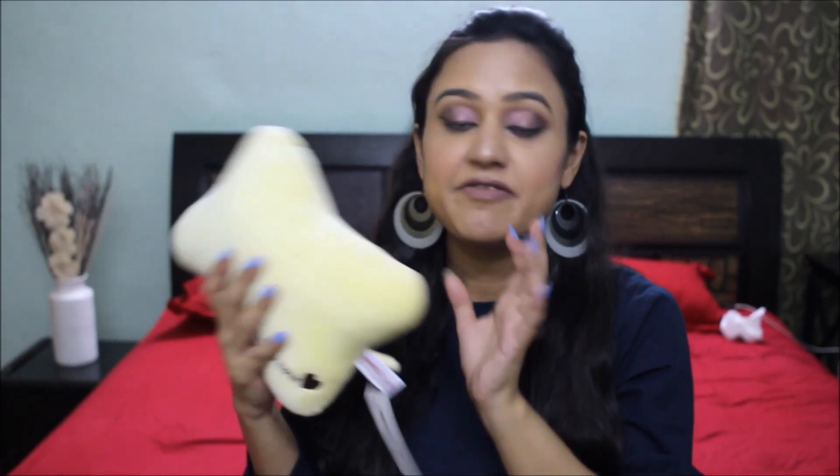This is what we got with the coupon — a nice portable neck pillow for the car. If you want it, you can get it there. It's only available in one color and was priced at Rs. 150. It's very soft and mushy and cute. We only had to pay Rs. 50 for it since we had the coupon.